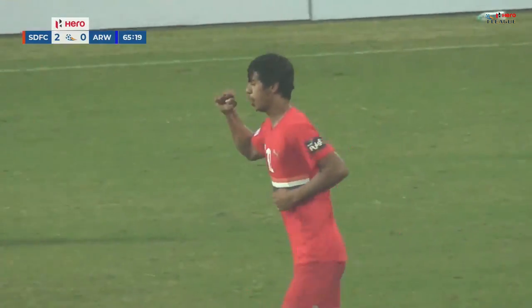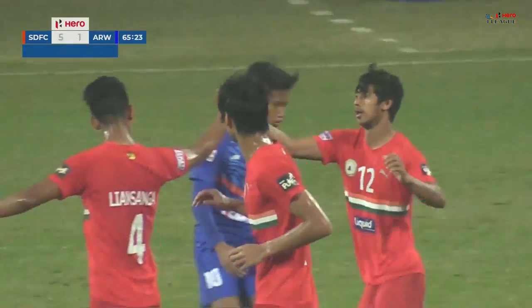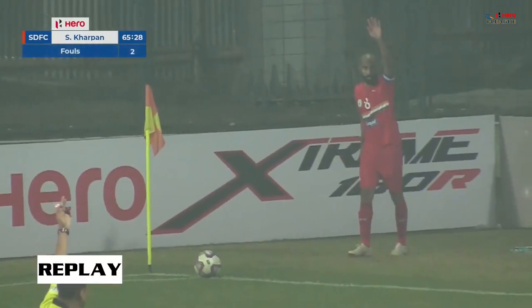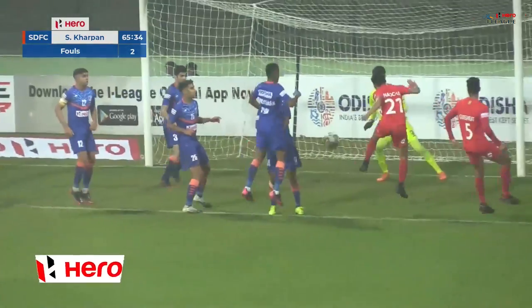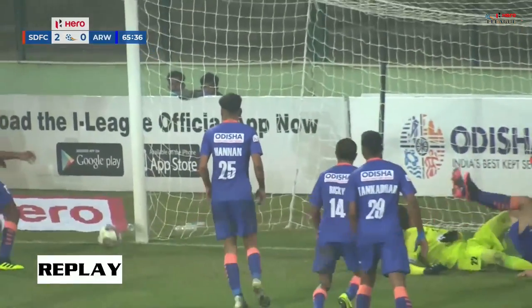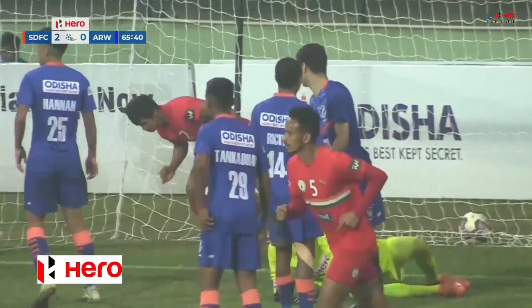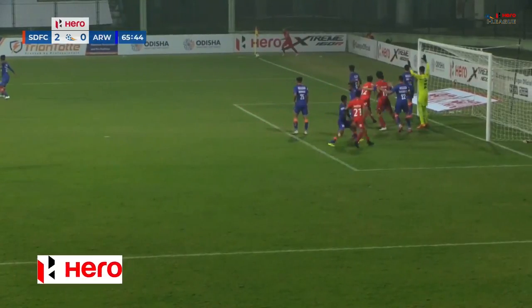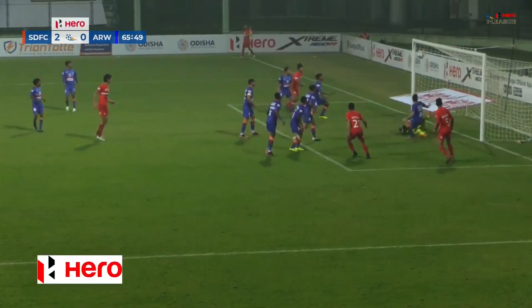Karpan scoring the third goal in the sixty-sixth minute of the match. Keane Lewis floating the ball in, that was headed by Nautja, and from the rebound — no mistake whatsoever by Karpan. So two substitutes coming into play: the first one was Nautja, denied by the goal post, and the next attempt by Karpan — no problems whatsoever.